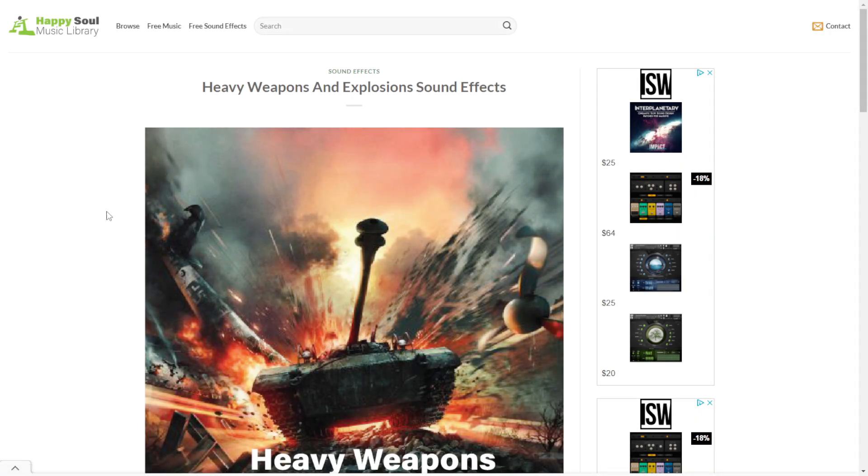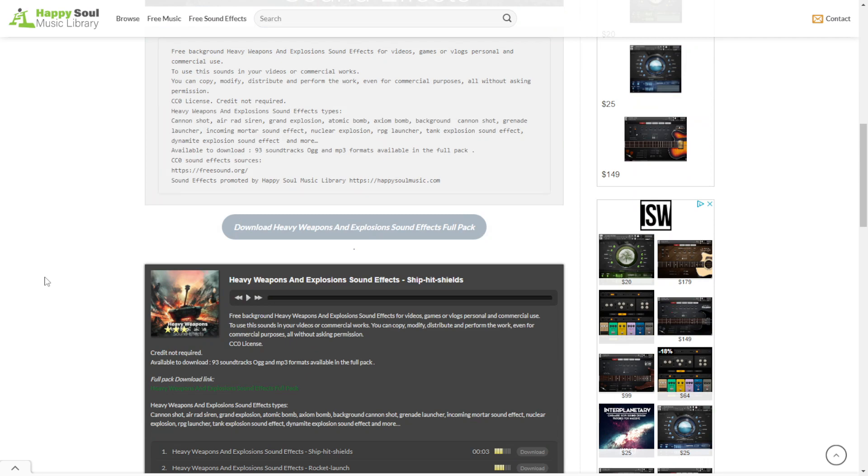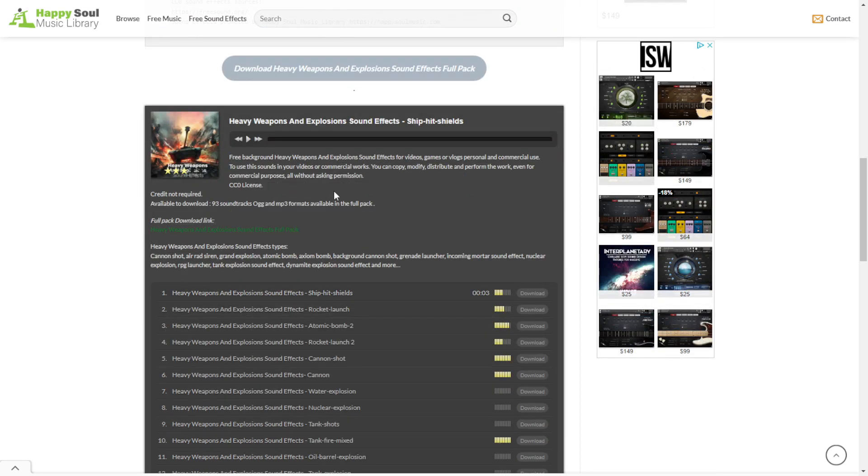Here at the website of Happy Soul Music Library, we get some sample libraries. The first one is called Heavy Weapons and Explosion sound effects. All of the files are available in high-quality format, 100% royalty-free. Let's take a listen.